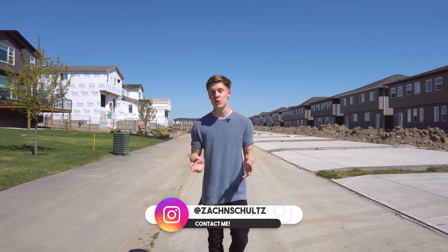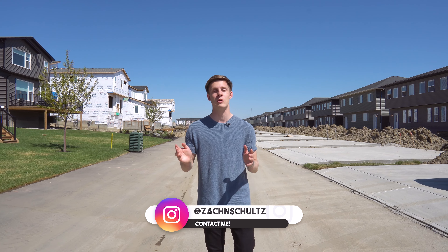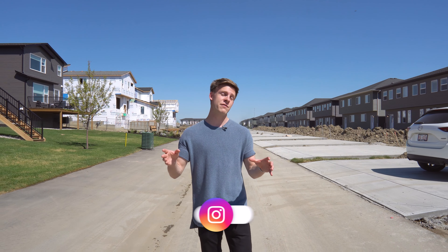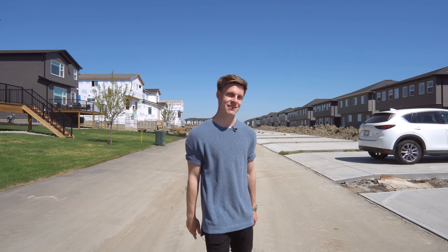I hope you guys enjoyed the tour today. Special thanks to Truman Homes and Oliver Tritino with RE-MAX Real Estate for letting us do this tour. If you want more information about this property, there'll be more information in the description below. I will see you guys in the next video.